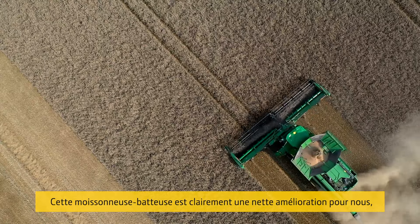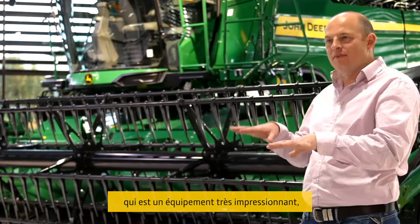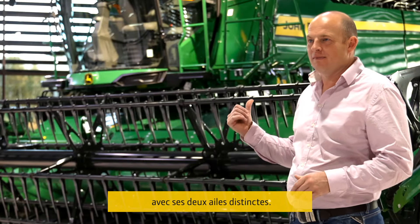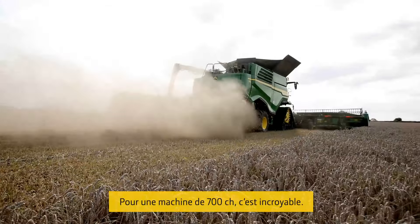The combine to us was a massive improvement, but it's not just the combine. The header — they are two separate bits — but that header is a phenomenal piece of equipment. For 700 horsepower, it's fantastic.